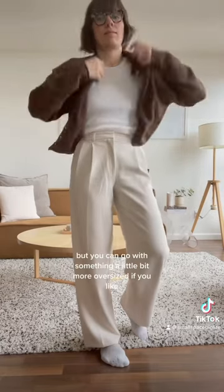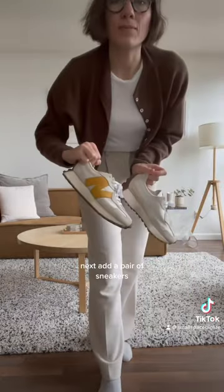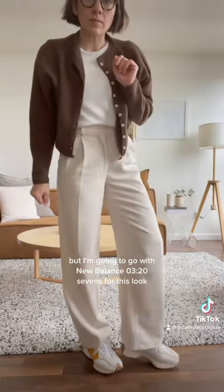This cardigan is from James Street Co, but you can go with something a little more oversized if you like. Next, add a pair of sneakers. High tops are a good option if your pants are cropped, but I'm going to go with New Balance 327s for this look.